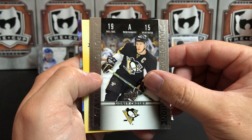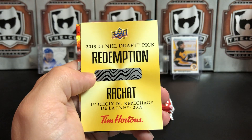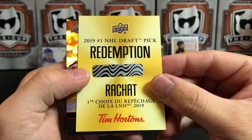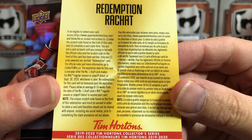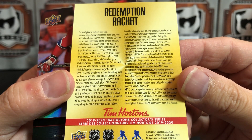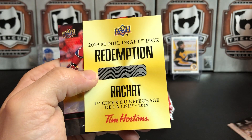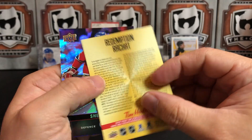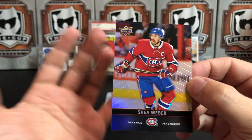I'm going to start off with the Sid the Kid game day action. And immediately, right off the bat, we've got a redemption for the 2019 number one NHL draft pick. That is super awesome — I've never pulled a redemption from Tim's. I guess that's two hits in the same pack, too: we've got Crosby and we've got Jack Hughes. That's crazy. I don't know what the odds are on that, but that's kind of awesome. Completely unexpected.